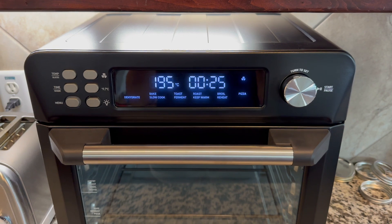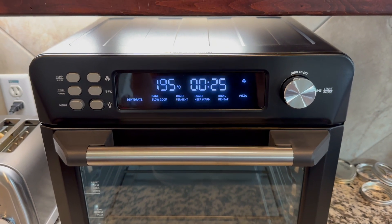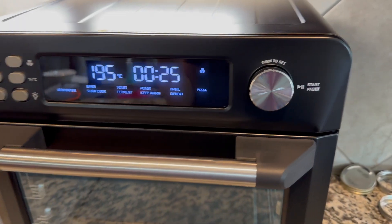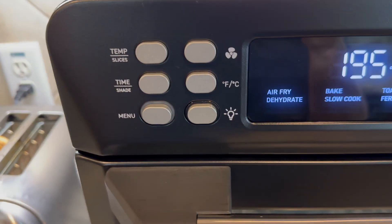I plugged it in and it just automatically came on, so I don't know if it's supposed to do that, if it's supposed to naturally turn off, or if you're supposed to do all that. So we're going to explore.